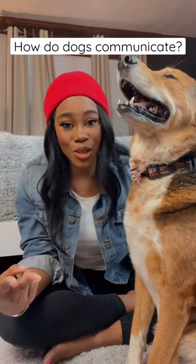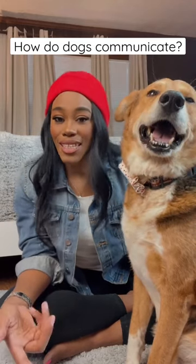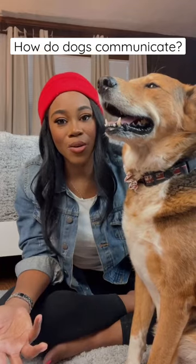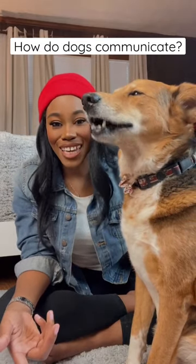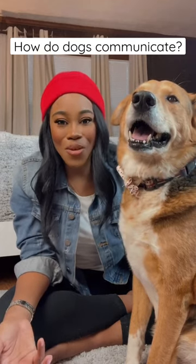Body language, physical cues — raised, waving tails indicate happiness, and tucked tails usually appear when fearful. A wagging tail can also help spread chemical scents when greeting other pups.